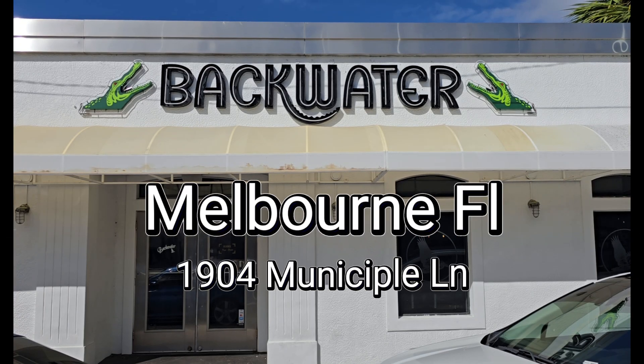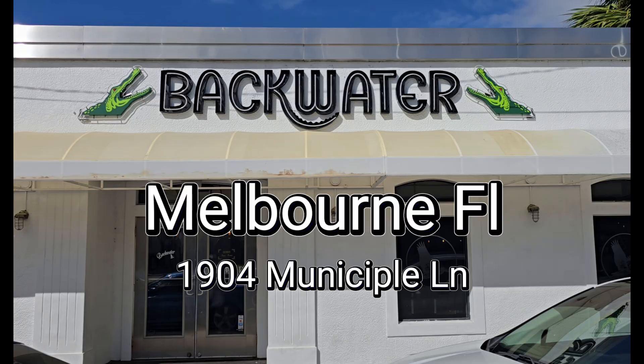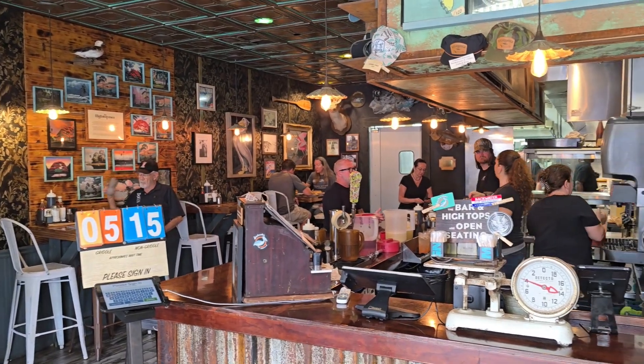Hi y'all, let's visit Backwater located in Melbourne, Florida. I was wild when I went here and I'm going to show you why — as soon as you walk in, this is what you see.